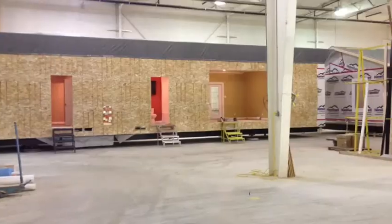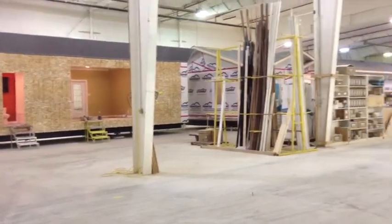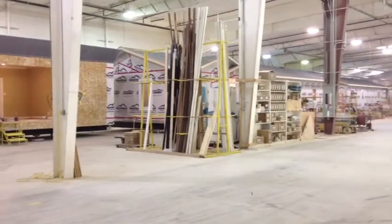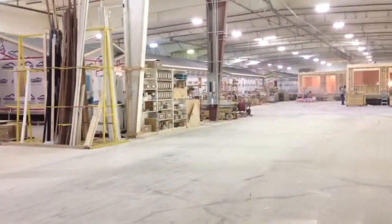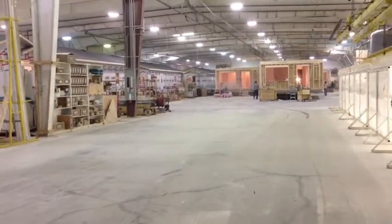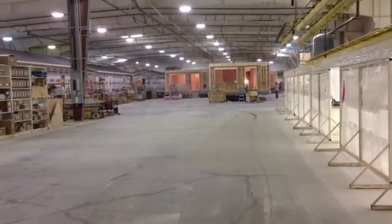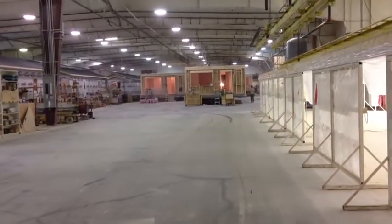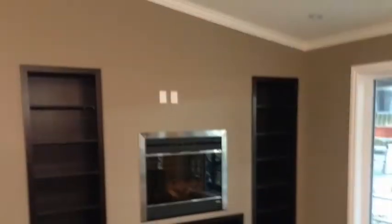Grandeur produces homes with standard features far superior to their competitors. We saw manufactured homes, many with dry-walled interior walls, being constructed with standard OSB on both sides of the exterior 2x6 walls, ceilings finished with R50 insulation, and rigid walls constructed on jigs where the entire 76-foot length is built in one continuous piece.